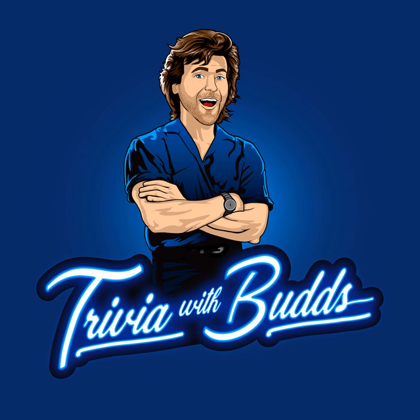Number one: what is the name of the NBA team in Minnesota?